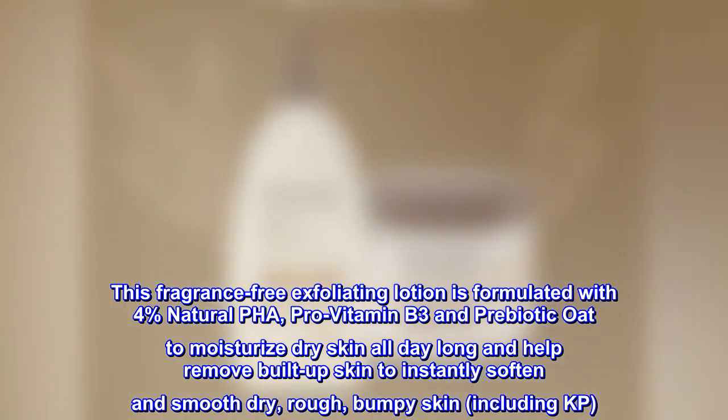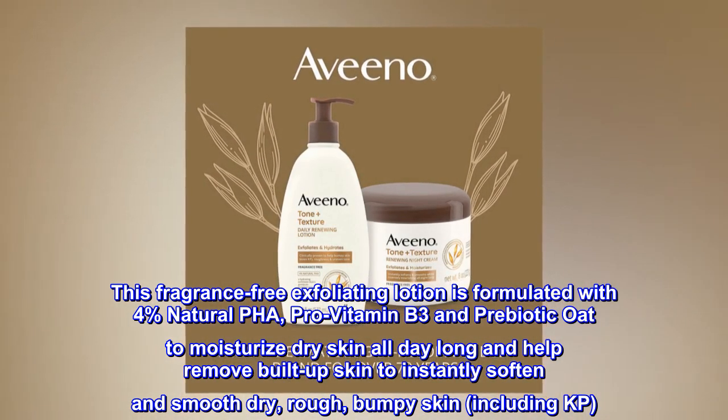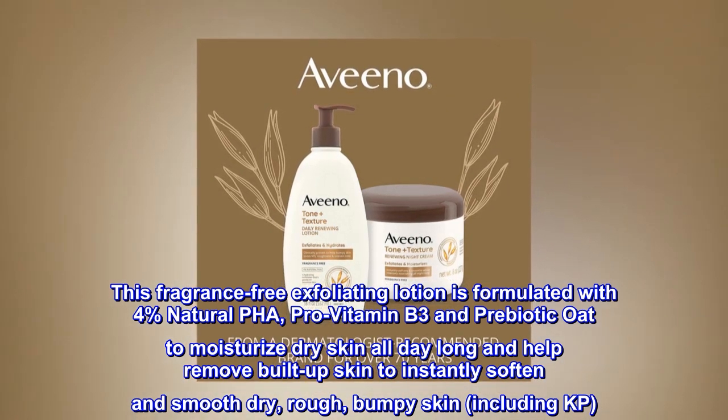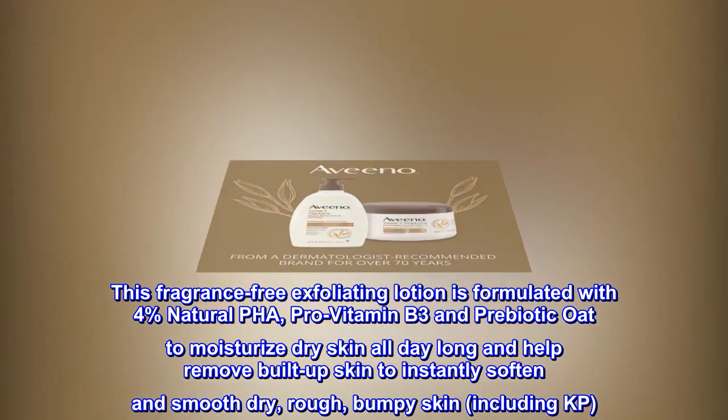This fragrance-free exfoliating lotion is formulated with 4% natural PHA, Pro Vitamin B3 and Prebiotic Oat to moisturize dry skin all day long and help remove built-up skin to instantly soften and smooth dry, rough, bumpy skin, including KP.